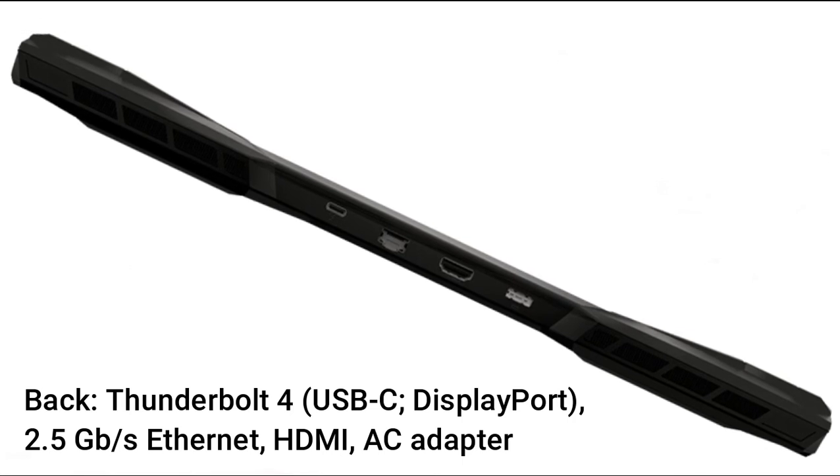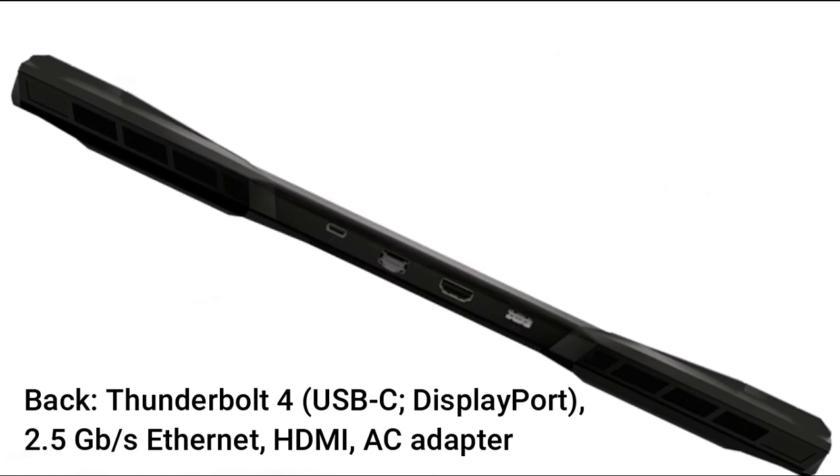Back ports: Thunderbolt 4 USB-C with DisplayPort, 2.5 Gigabits per second Ethernet, HDMI, and AC adapter port.